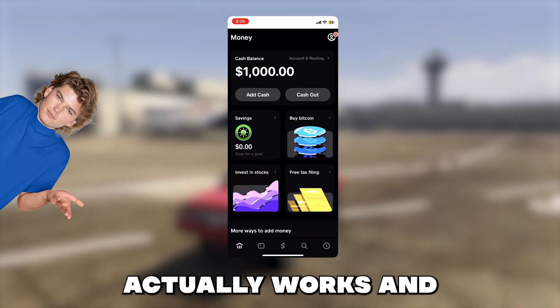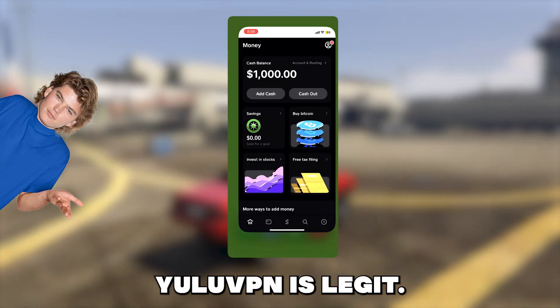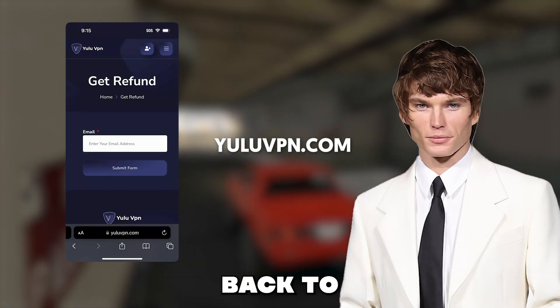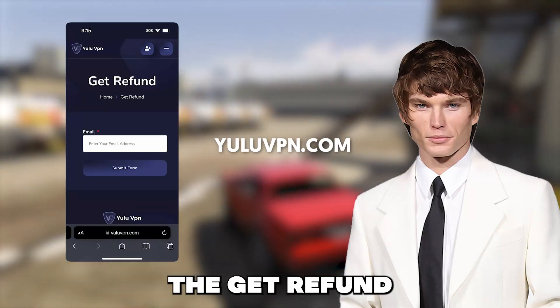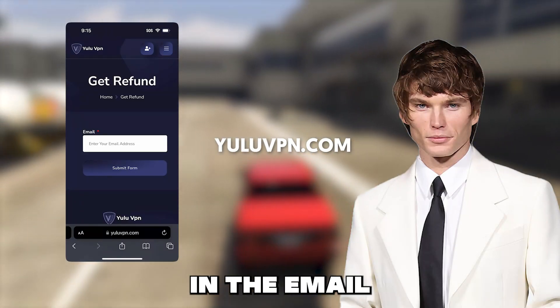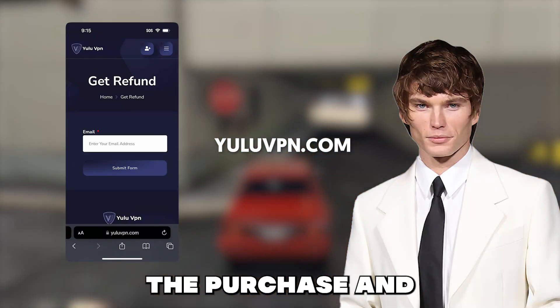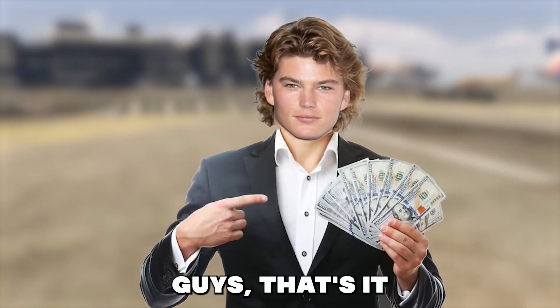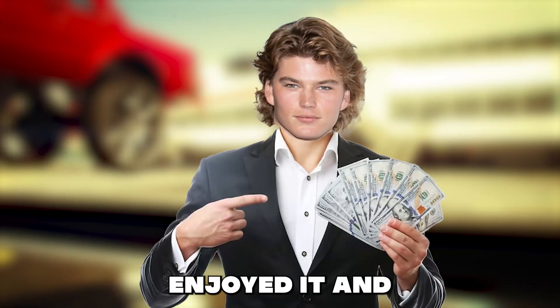As you can see it actually works and Yolu VPN is legit. Also guys, if you want to get a refund on the VPN as well, just go back to YoluVPN.com and tap on the get refund button and type in the email you used to make the purchase and they will refund. Make sure you type your email correctly by the way. But anyways guys, that's it for this video — I hope you enjoyed it and see you all later.